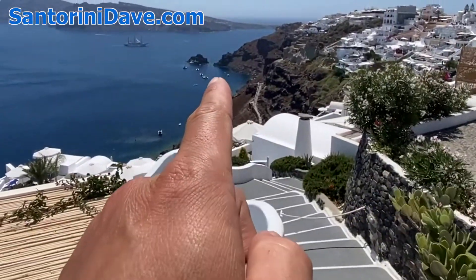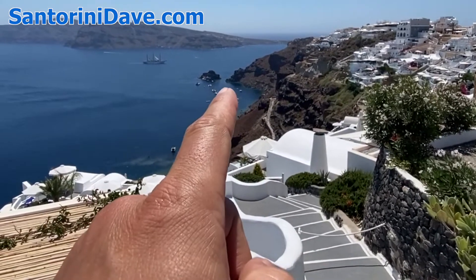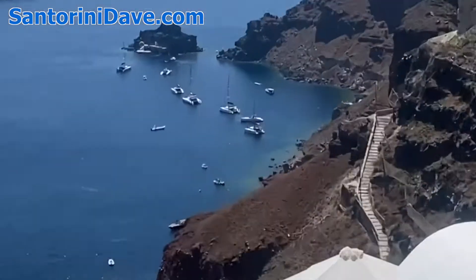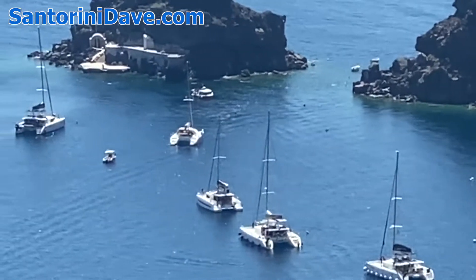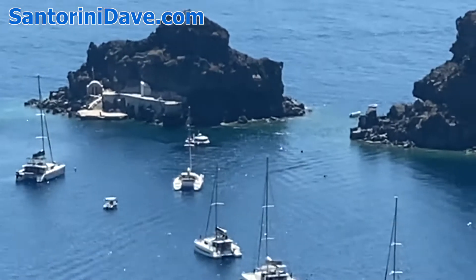Right around that corner is Ammoudi Bay. If you've seen our videos about the famous swimming spot, right there in that gap — that tiny little rock — is where people jump off of. Let's zoom in. You can see some of the catamarans that will be taking people out for sunset cruises tonight. This is that famous swimming spot where people sometimes jump off a little cliff right there.